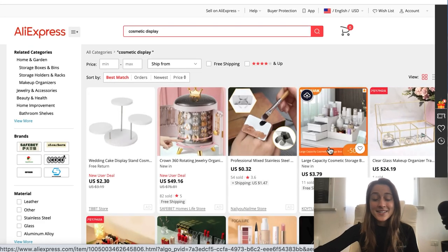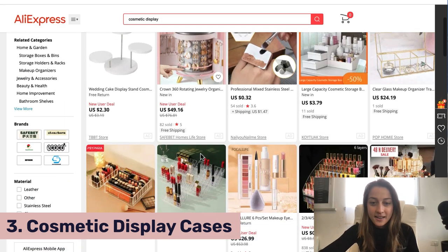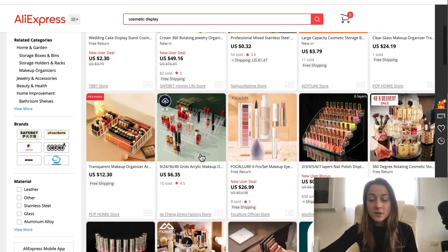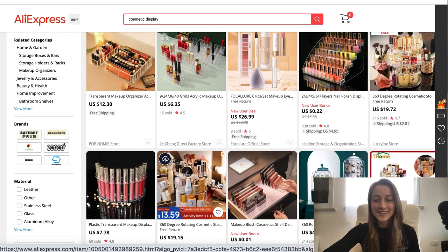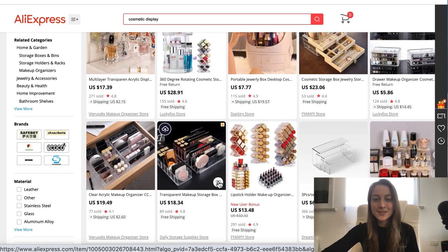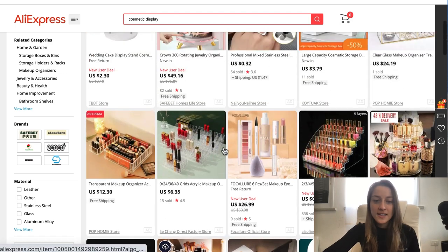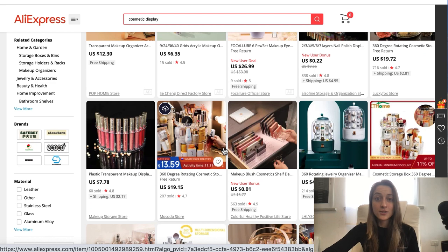Our third product of the day is cosmetic display cases. You can find them over on AliExpress. They're a low to mid-range ticket item. Some come with shelves, and some are specialized for different kinds of makeup. I put this into two different dropshipping product niches: beauty and cosmetics, and home organization — both great niches to sell in. This is a really trending product right now, so if you want to see some sales I definitely recommend listing this in your store. You're gonna want to list at least 20 to 30 different options to attract as many customers as possible.